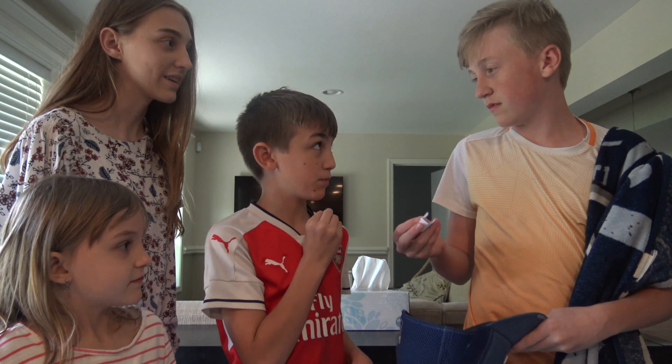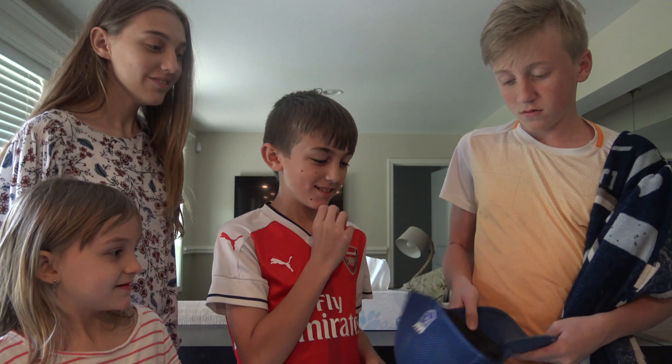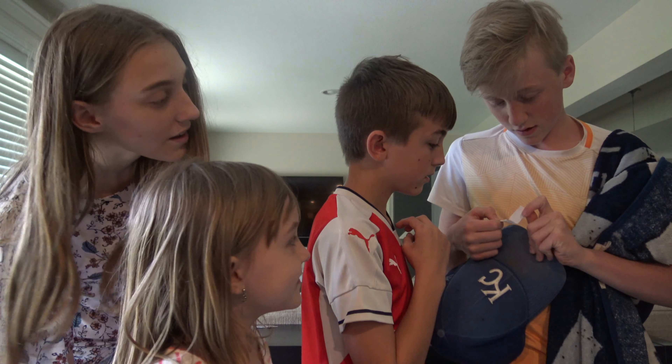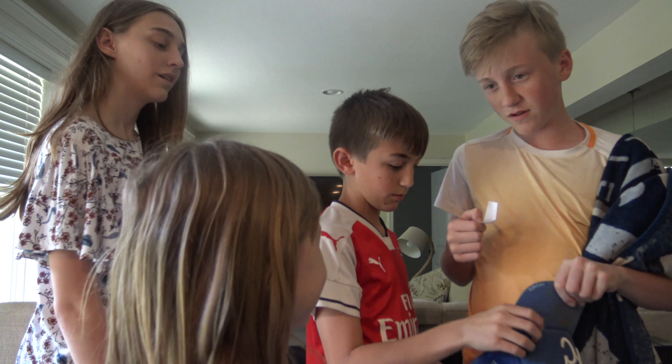I got boys room! Put it back, put it back. Don't get boys room. I got scare room. No!